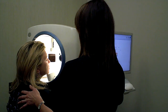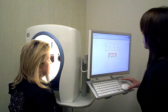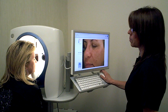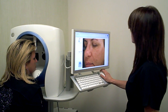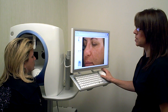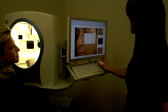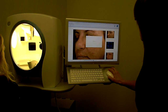Lana, if you can put your chin and your forehead forward. Keep your eyes closed until I tell you to open them. We're going to take two pictures. Okay, Lana, you can sit back. We're telling the machine that the picture that we took is acceptable. It's going to process.